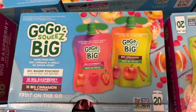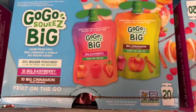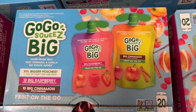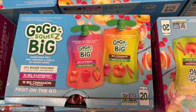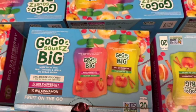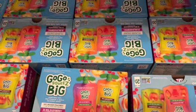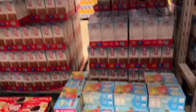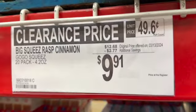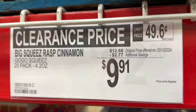24.2-ounce GoGo Squeeze Big. This says fruit on the go, made from 100% fruit, cinnamon and vanilla, no sugar added. This comes with 10 big raspberry and 10 big cinnamon. $12.68, save $2.77. Clearance price $9.91.